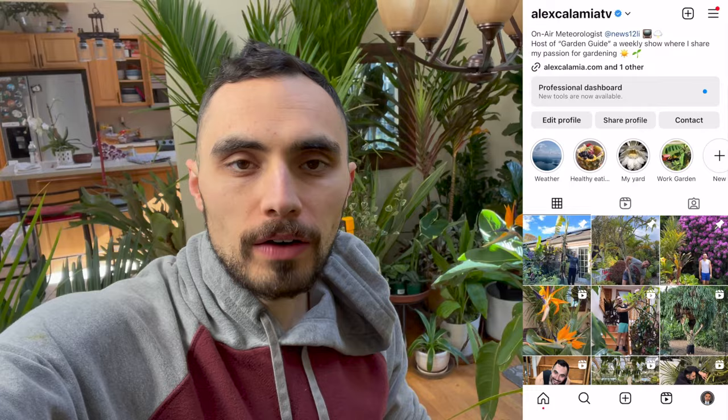Hi everybody, I'm Alex. I've done a lot of garden videos on Instagram, TikTok, and all the rest. I'm a meteorologist here on Long Island and I'm going to start doing some videos for YouTube too.